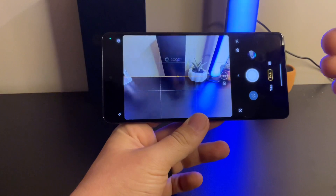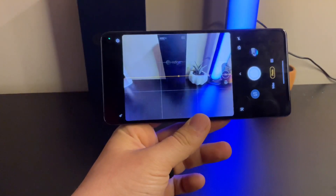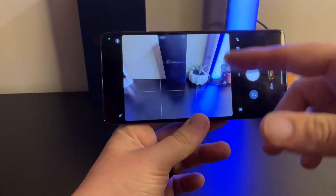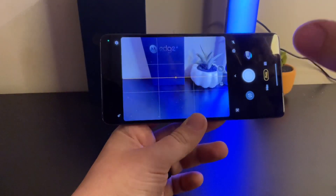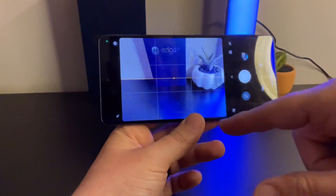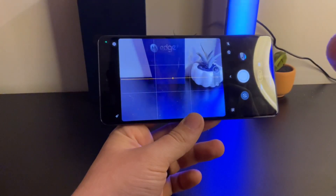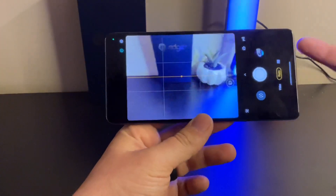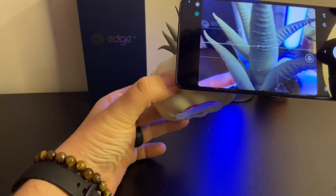Standard 50MP photo quality is very good — good dynamic range, very sharp, good detail, and I like Motorola's processing. The ultra-wide also takes very good pictures, only slightly worse than the standard camera, and not by much. In low light, the ultra-wide is slightly worse, as is the case with most phones. Overall, Samsung, iPhone, and Google have better low light than this, but it's not bad — sometimes I actually liked the more realistic color rendering on the Moto.